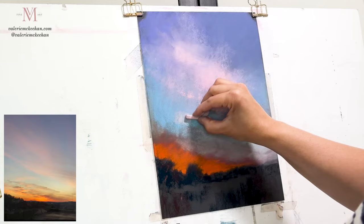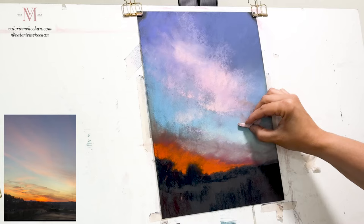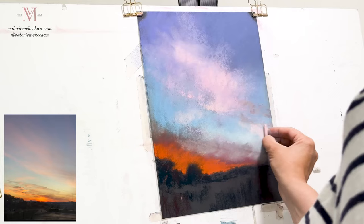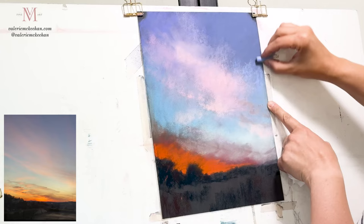As much as I love the pink clouds, it's really the horizon that's my focal point, so I don't want too much of the clouds to be distracting. Painting skies is such a back and forth — I'm adding cloud and then sky, really lightly glazing and layering — but there's really not a right and a wrong here.